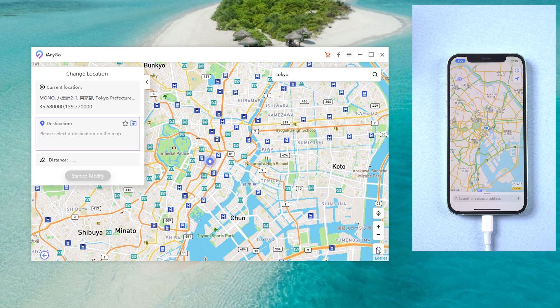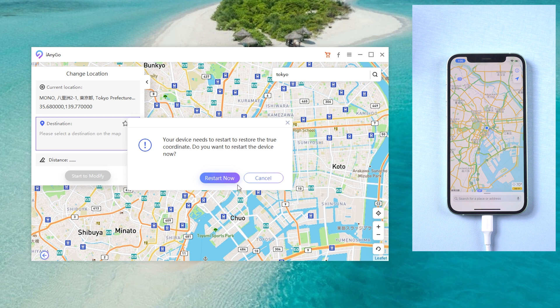If you want to go back to your real location, you can restart your iPhone, or tap the lower right corner button called Restore True Location. Then your iPhone will restart and return to your actual location.